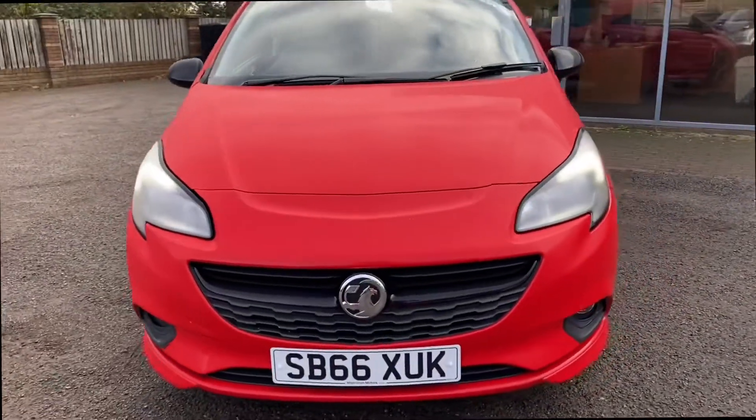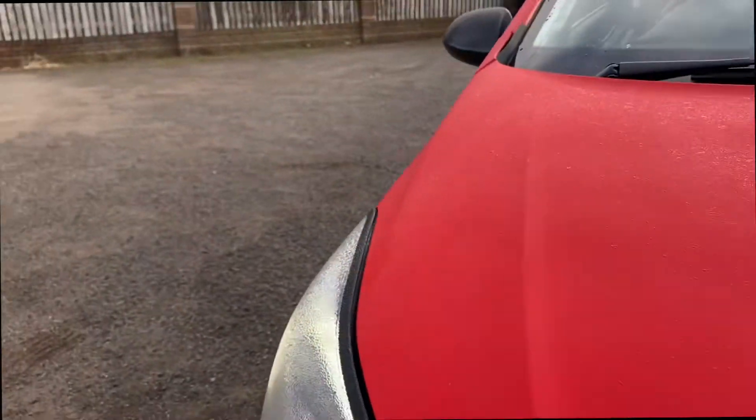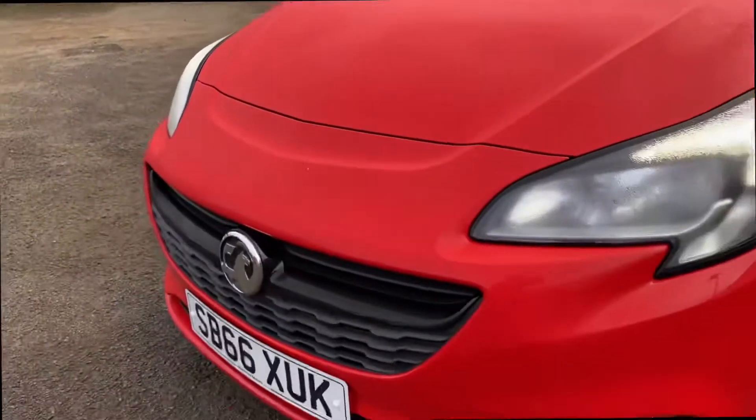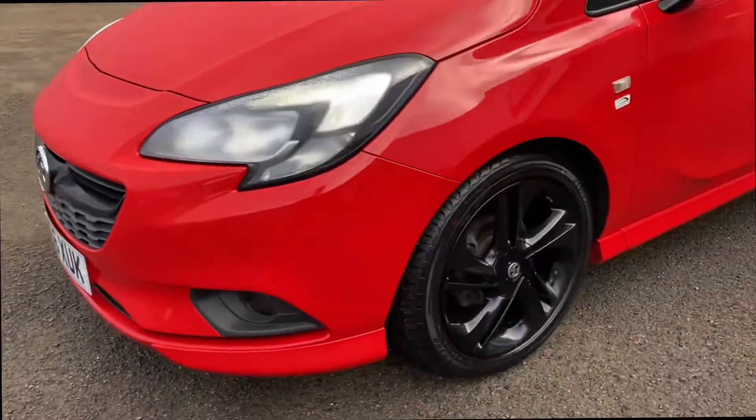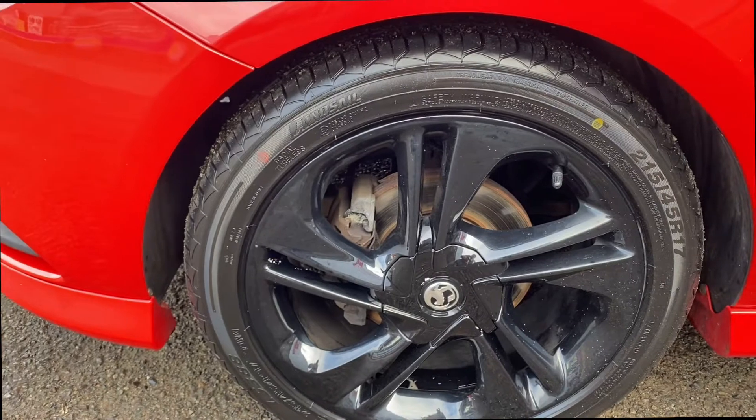It looks absolutely fantastic in the red and black, with the black roof as well — really is one of the best colour combinations. As I do the walk-around, you can see the vehicle is in absolutely fantastic condition throughout, really well looked after. And you can see the black alloys there — absolutely superb.